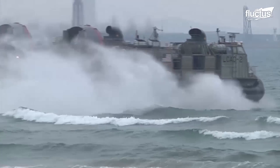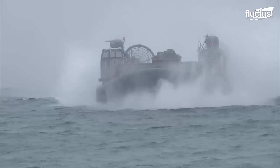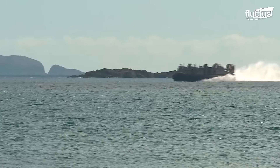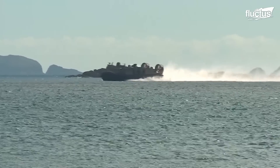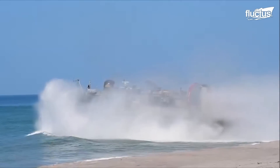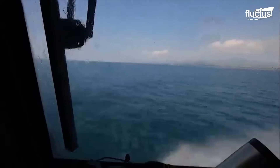Today, heavy machinery of war is brought right onto the beach for deployment using hovercraft like the landing craft air cushion. Persia's invasion of Greece in 490 BC, which included the Battle of Marathon, was the first recorded amphibious assault.